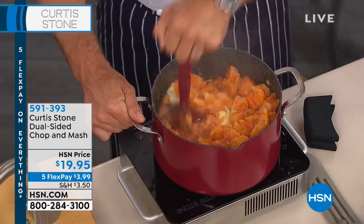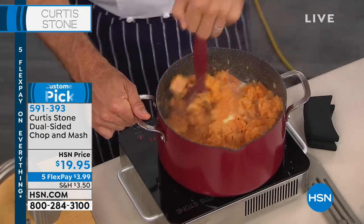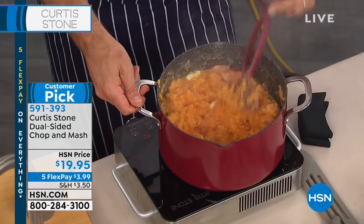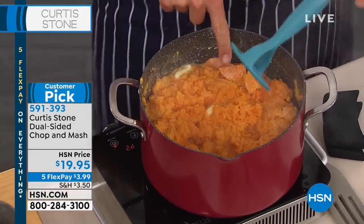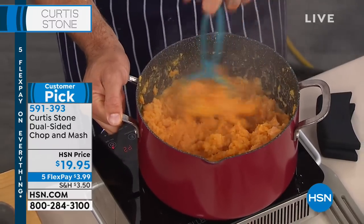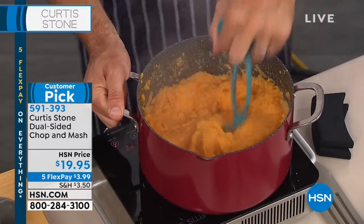Then I go through with the chopper — I just bang that through maybe ten, fifteen times if you want it nice and chunky. If you want it a little smoother, you might want to flip it around and go to the smoother side. That's it — you just finished. If I wanted to get it smoother, I switch over to the masher and just go through with that — it gives it to you perfectly smooth. That takes no time at all. It really is the best tool, and it's made to be used in the pot so you're not going to harm the pot in any way.